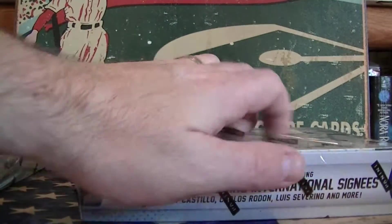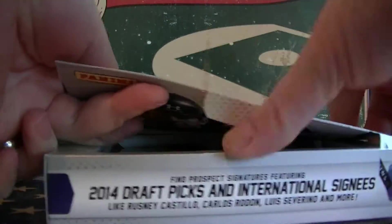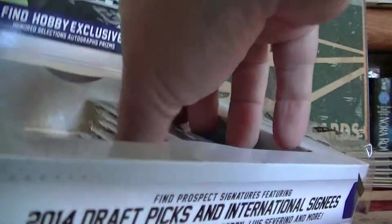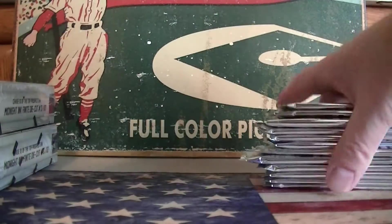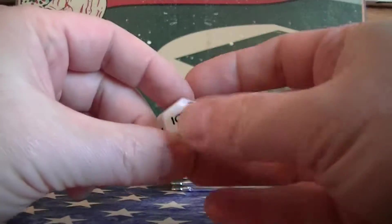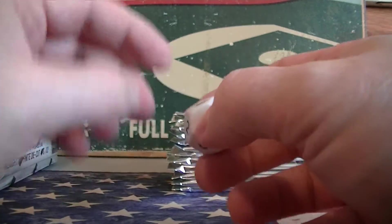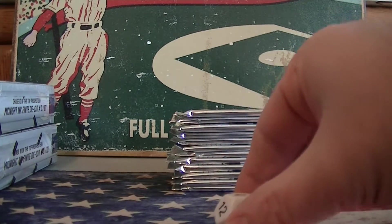12 packs per box — I want to get all the packs out. All the packs are out. We got 12 packs here and I've got a 12-sided dice, so I'm going to roll it seven times and those will be your packs. Pack 11 — I'm going to write these down.